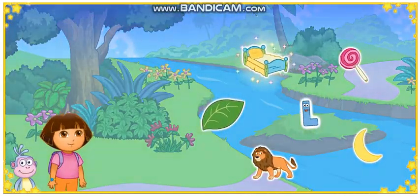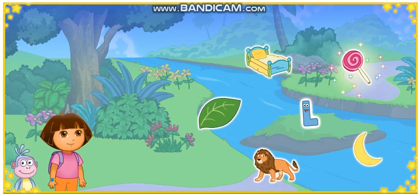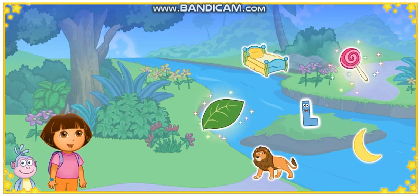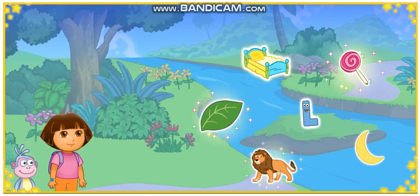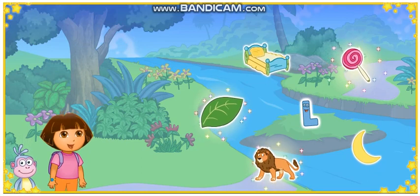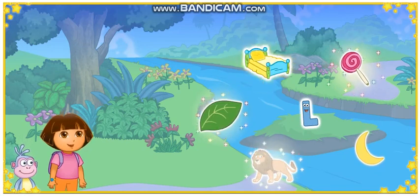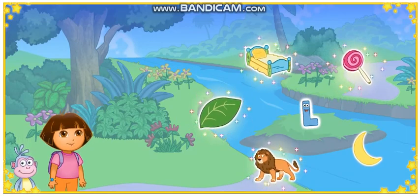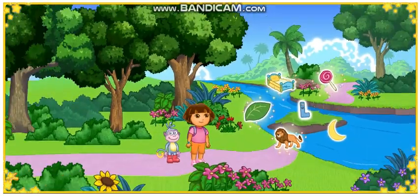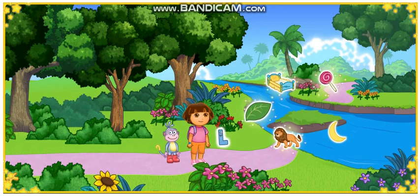Mira! We made it to Alphabet River! Uh-oh! Excellent letter finding! Lollipop! Way to go! Leaf! Way to go! Lion! Starts with the letter L: Lollipop, Leaf, and Lion. I'll start with the letter L. Look! We got the letter out of Alphabet River! All right!